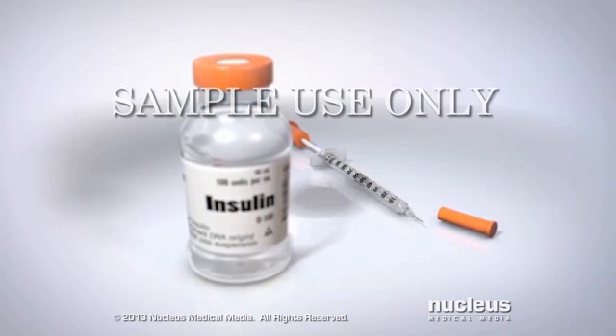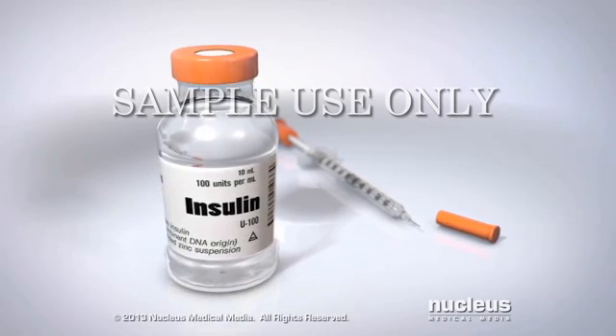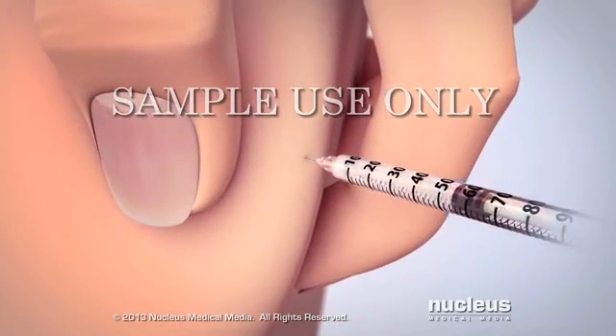If diet and exercise are not able to keep your blood glucose level within your normal target range, your caregiver may prescribe insulin for you and show you how to give yourself insulin shots.